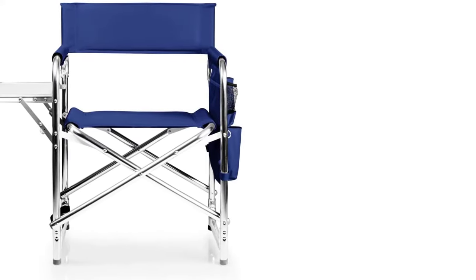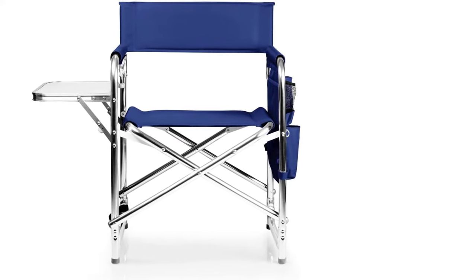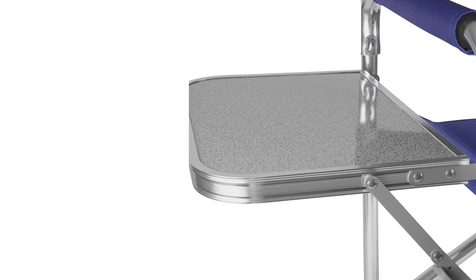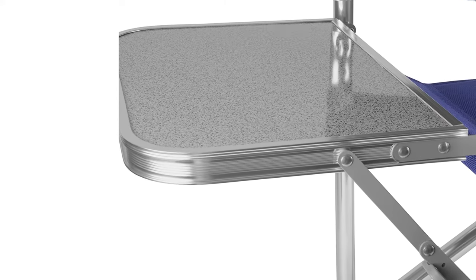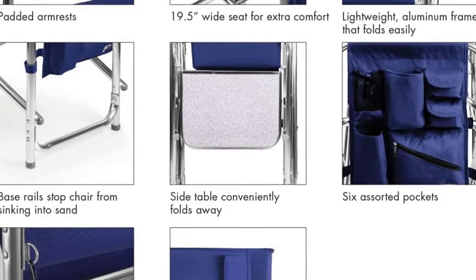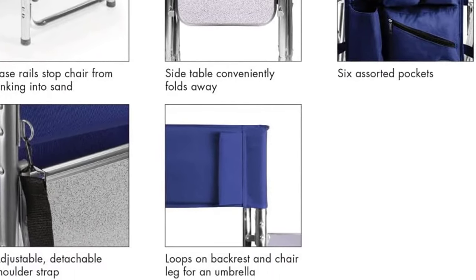It also comes with an adjustable shoulder strap and two handles for easy transport at the beach, park, campground, lawn, or anywhere else. With a lifetime guarantee, this portable travel chair is built to last and backed by the Picnic Time family of brands, a family-owned business in California.